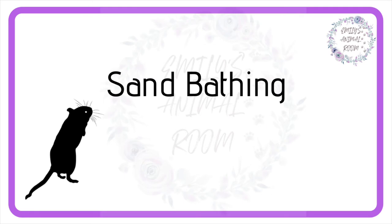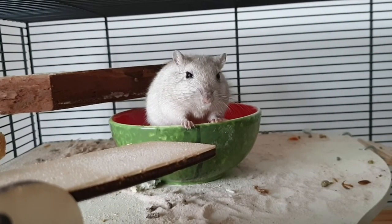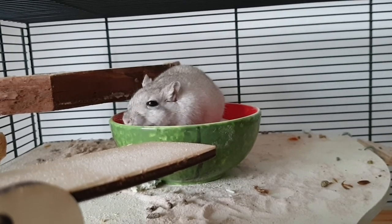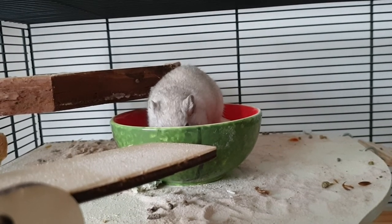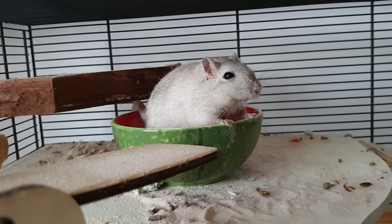Gerbils also love a sand bath. You can choose to leave this in for them 24/7 or you can just offer it for a short time once a day. Some gerbils will roll in it to clean themselves, while others will mostly use it as a toilet. Yuki here does like to have a roll around, but his favourite thing to do with a sand bath is to kick all of the sand everywhere.